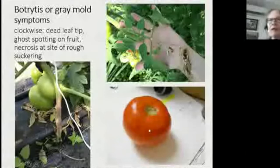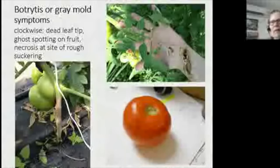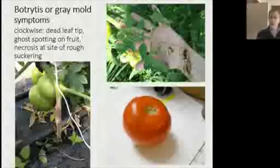Ghost spotting occurs when botrytis lands on fruit but can't really establish itself because the skin is so tough. On fruit it doesn't cause rapid brown breakdown the way it does on strawberries. This example shows a grower who was doing a rough job of pruning — ripping off suckers and leaves in a big rush, leaving large open wounds. That created the perfect environment combined with botrytis spores present in the tunnel.